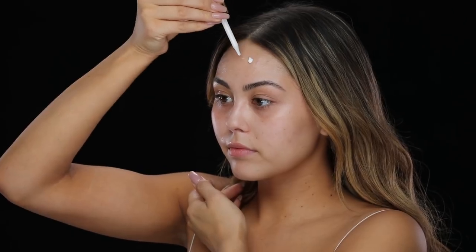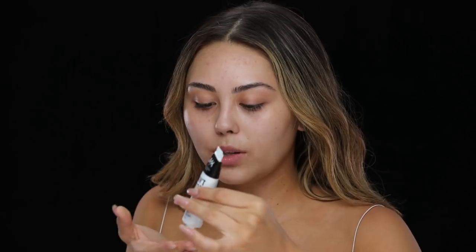It's very silky feeling. I did read on the packaging that you can use this with or without makeup, so it's supposed to give you a blurred effect whether you're wearing makeup or not.